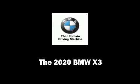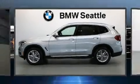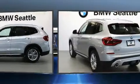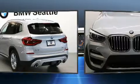Sensibility and practicality define the 2020 BMW X3. Turbocharger technology provides forced air induction, enhancing performance while preserving fuel economy.